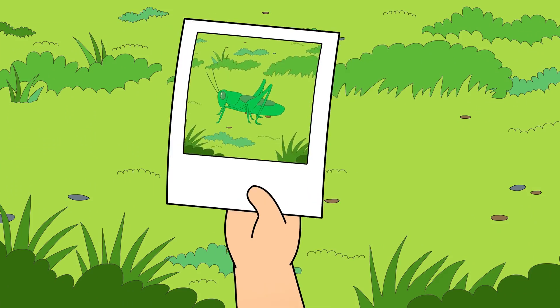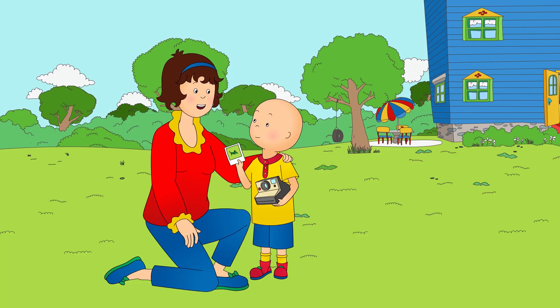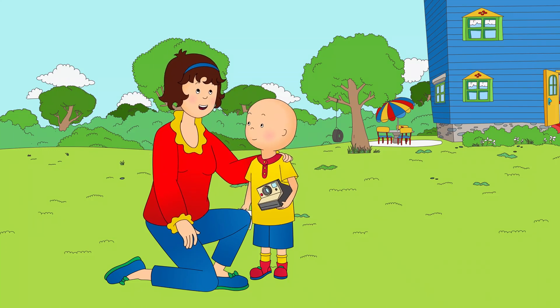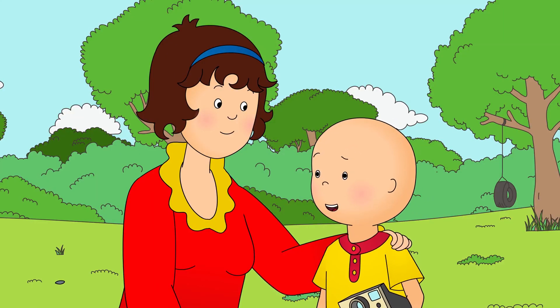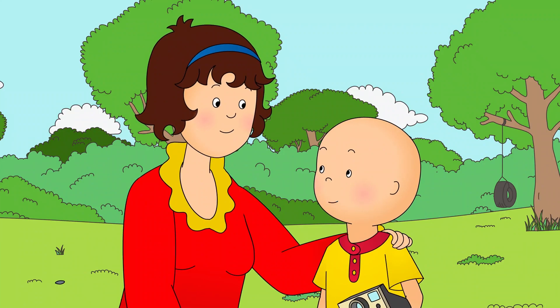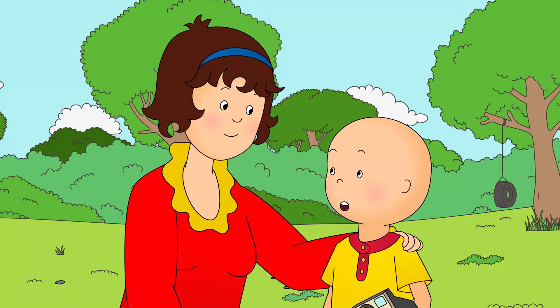Look at all its legs! Great job again, Caillou! Do you think you could find something blue to take a picture of? Something blue... Oh, I know! Rosie's dress is blue! I could take a picture of Rosie!